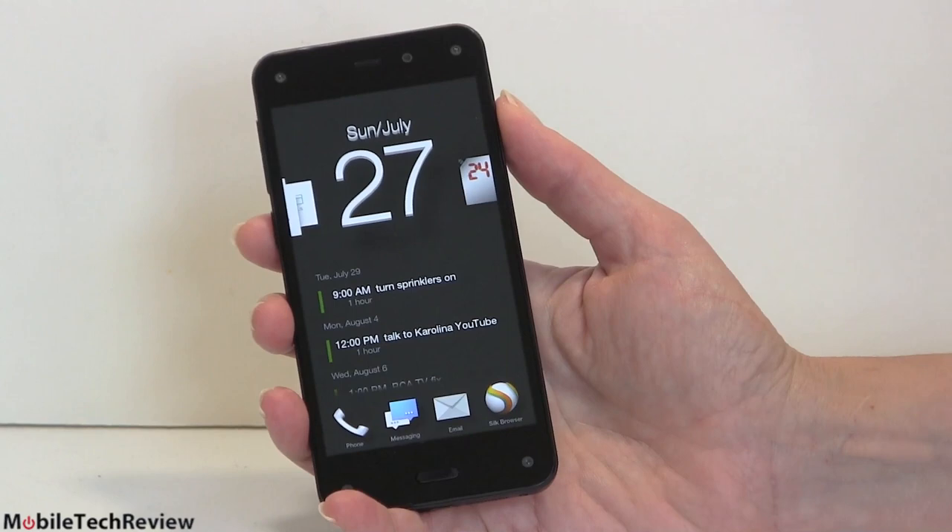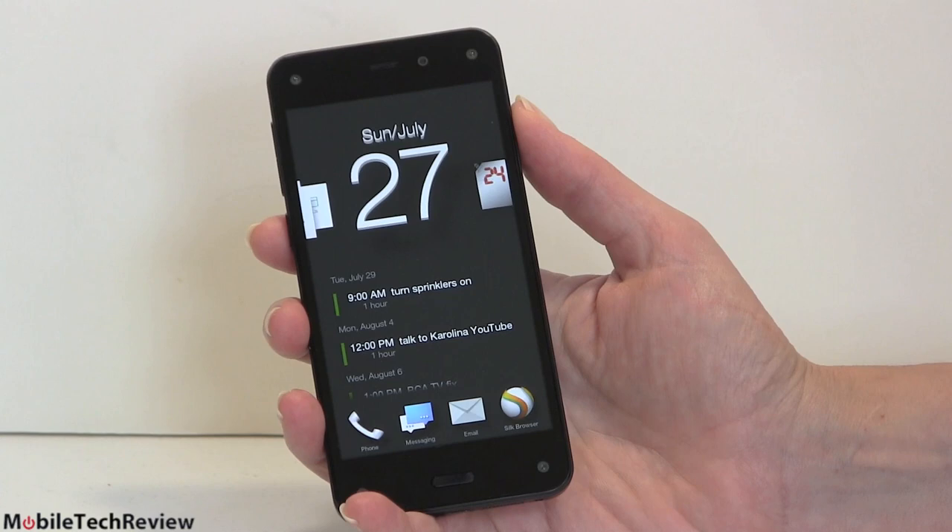This is Lisa from Mobile Tech Review, and here's a first. We've seen Amazon put out some tablets, a little TV set-top box. This time it's the Amazon Fire Phone. So this is the Amazon Fire Phone. There's plenty of reviews on the net, so let's get the salient things out of the way first — the things that are particularly unusual about this phone.